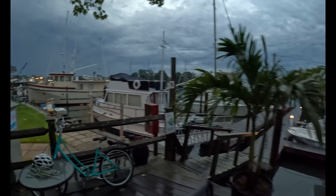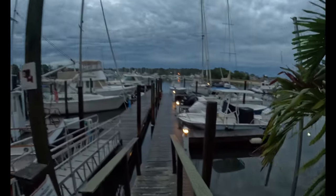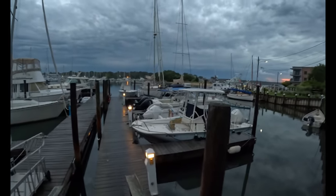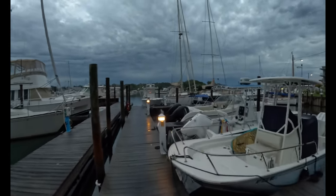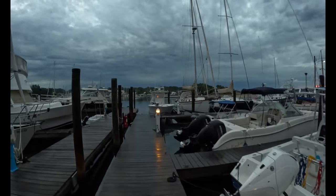All right, here we go. It is a very slick, wet, and damp Sunday morning here in eastern Long Island, the North Fork of Long Island specifically. Just coming to check my boat. We had a terrible thunderstorm that just rolled through.